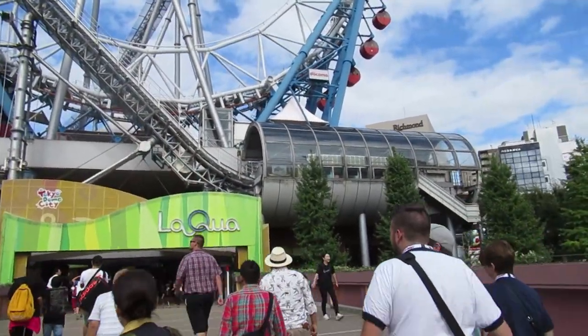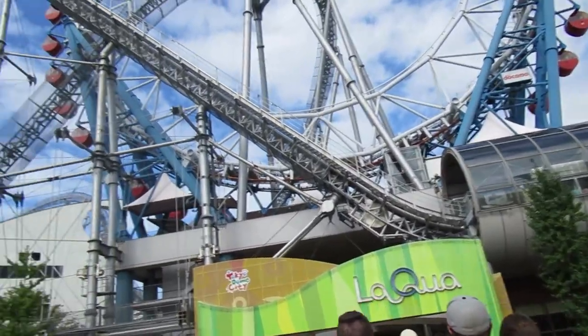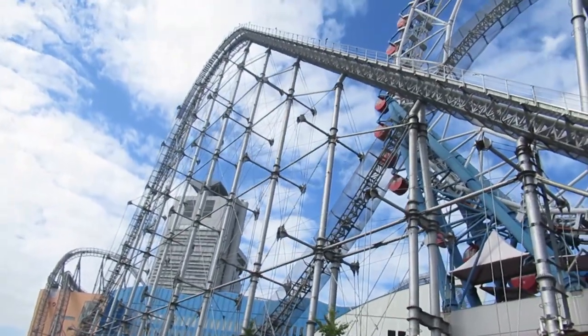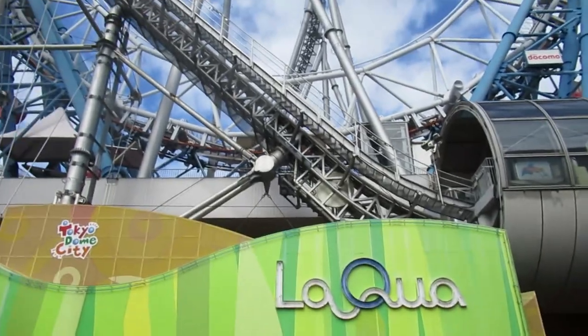We made it to Tokyo Dome City and this is Thunder Dolphin, the Intamin hyper coaster. It's got a very interesting design structure and it goes on and over that building. It looks pretty incredible.